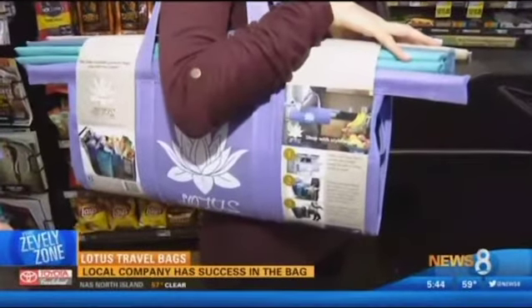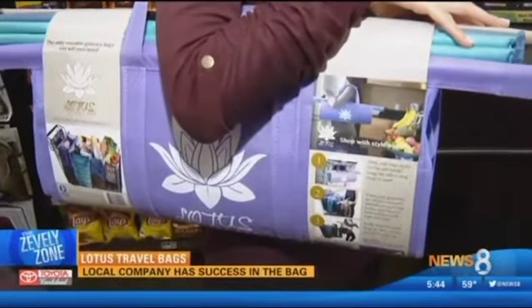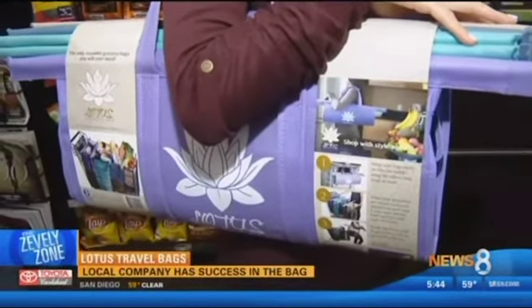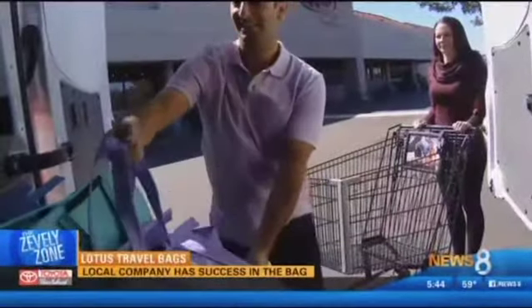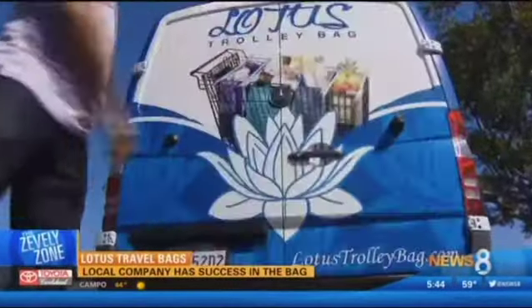The entire system weighs less than two pounds and is made from recycled material, a concept this eco-friendly Carlsbad couple hopes will grow on you. And just like that, your shopping experience is in the bag.